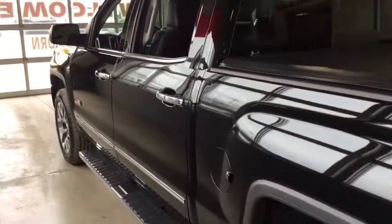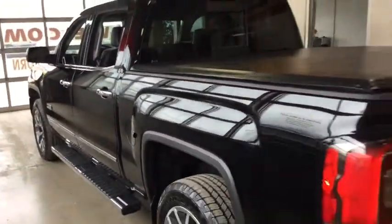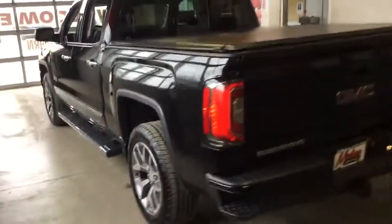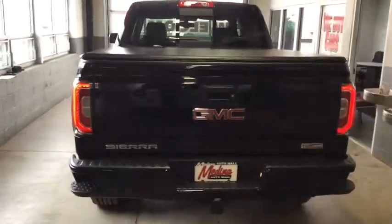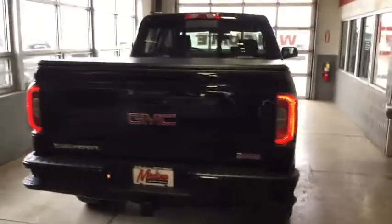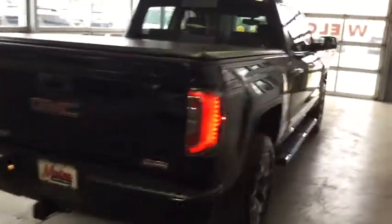Bluetooth, leather-wrapped steering wheel, adjustable steering wheel, power steering, four-wheel disc brakes, cruise control, auto-dimming rear view mirror, aluminum wheels, four-wheel drive, AM-FM stereo radio, universal garage door opener. Come see the car for yourself.